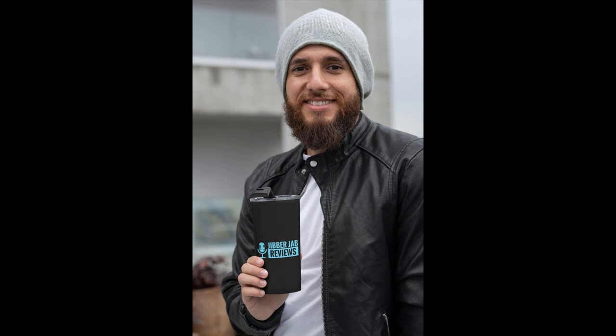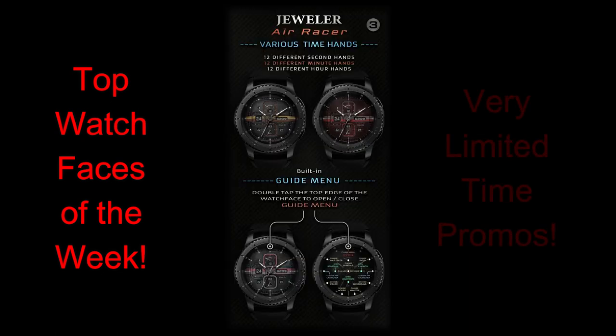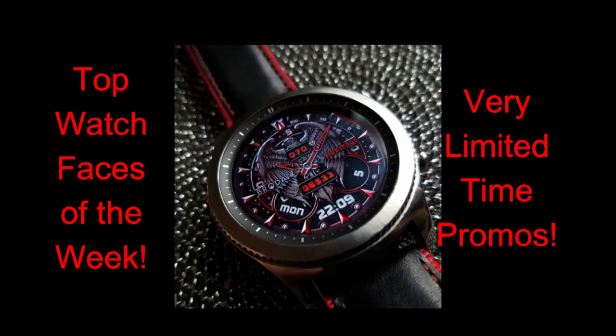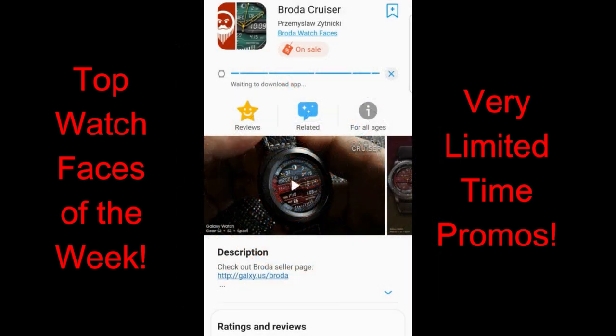Hey guys, welcome back to Jibber-Jabber Reviews. Happy weekend to all of you and of course happy Thanksgiving weekend to all our American friends south of the border. In today's show I have a few very limited-time watch faces to share with you guys, and when I say limited time I mean you're only going to have today to grab these, so you will have to hurry if you like any of them. Make sure you watch the review and then scroll down below to the video description as I've included the direct links to all the faces right there.